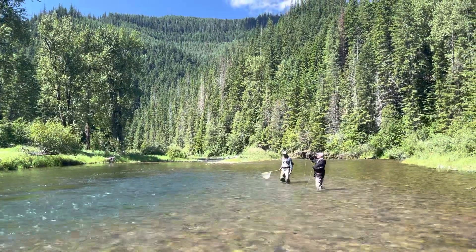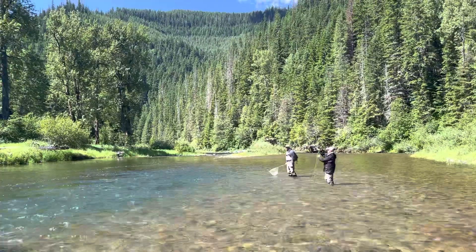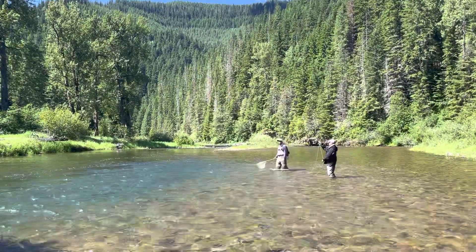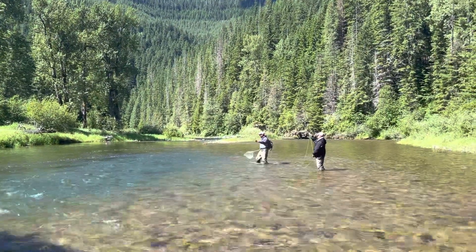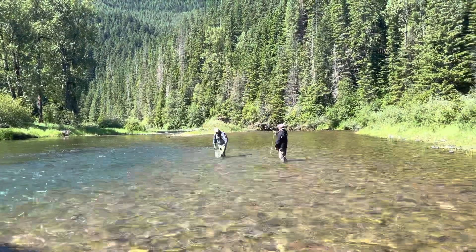Tim's first cutthroat trout. As he works to try to get the fish to the reel, the guide has decided to charge out and hopefully net Tim's fish. Tim's fish has been netted.